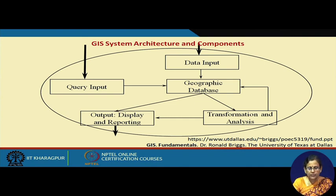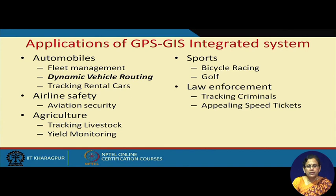This is a schematic diagram of GIS, where the data input comes from GPS and is stored in the geographic database. It can help in answering user queries and generating reports, and it has capability for transforming and analyzing data. There are many applications of GPS-GIS integrated systems in automobiles, airlines, agriculture, sports, and law enforcement. Today we are going to look at one application in a bit more detail — how decision support can be attached to help in certain business decisions.